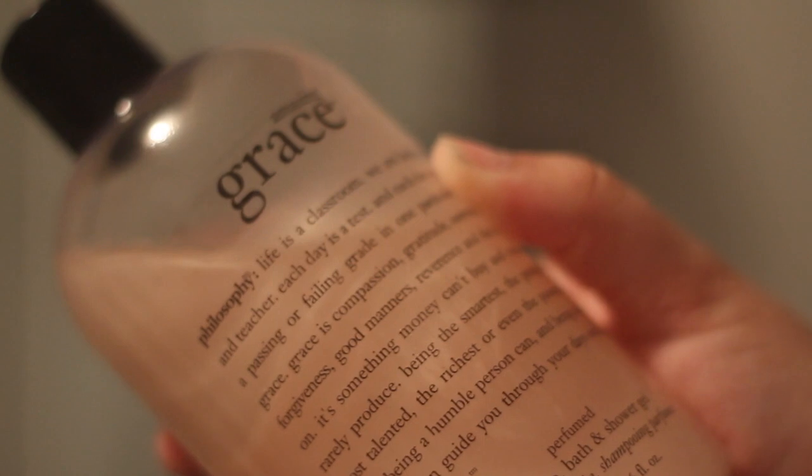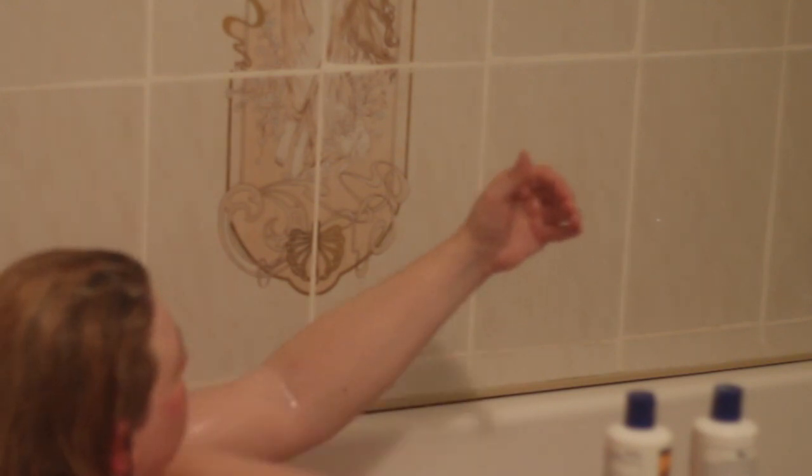Then it's on to my Philosophy Amazing Grace set — which is my shower gel and it absolutely smells gorgeous. Then I'm putting on my dressing gown.